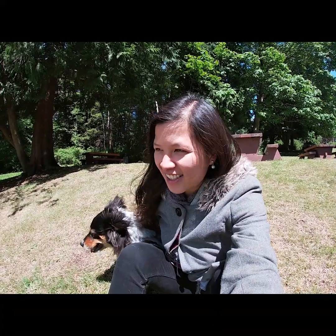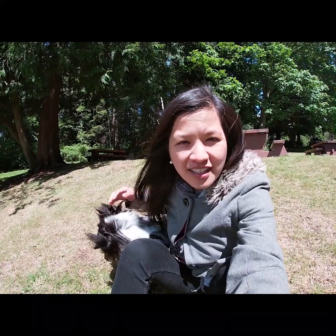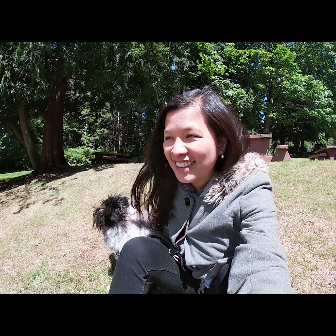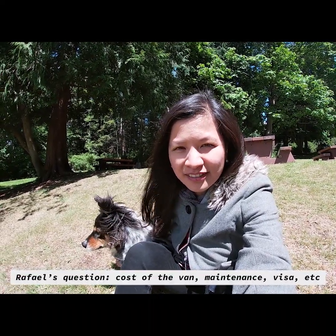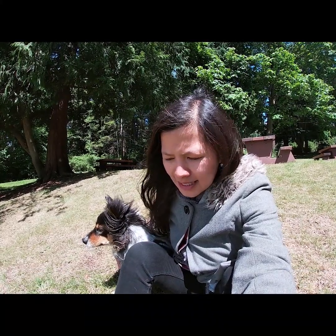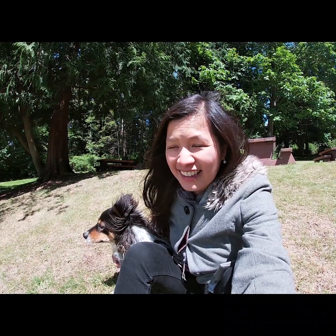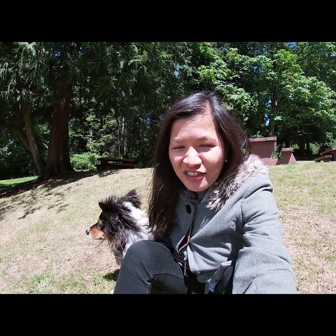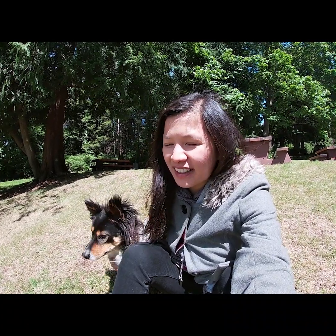In this section of the video I just want to answer some questions that were asked by my friends about van life after they saw my video about the shower. Raphael was asking what was the cost of my van, the visa, and the maintenance and all that stuff. I don't know if you're planning to come to Canada for van life or want to do it in Asia, the US, or Europe, but here's my experience.